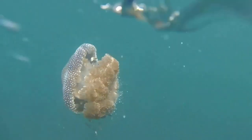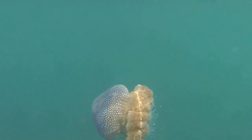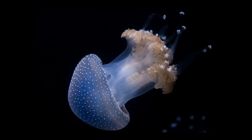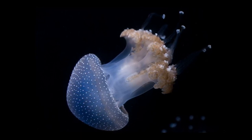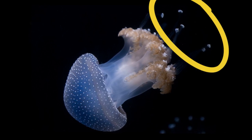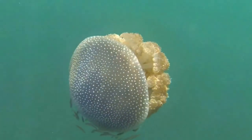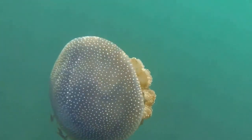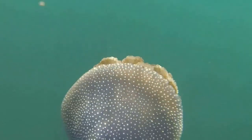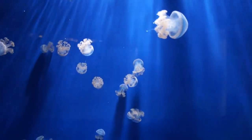The jellyfish are soft-bodied with mild stinging cells. There are no tentacles around the edge of the bell. Eight branched oral arms hang down from the center of the jellyfish, and the oral arms have tentacle-like filaments hanging from them. There is no brain, only a simple nervous system with a network of nerves that can detect light and shadows. The mouth is on the underside of the bell.